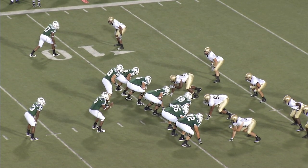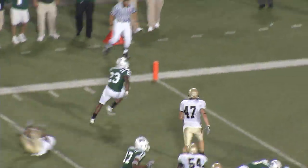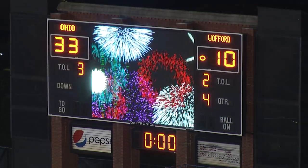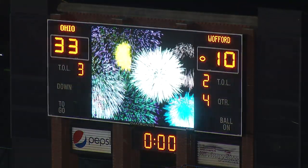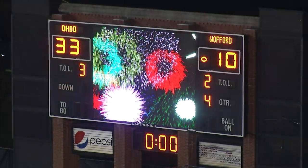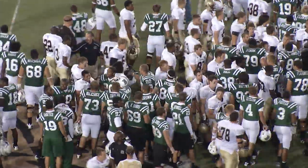In motion left goes a tight end on third down and two. Handoff to Jackson, slanting left — untouched, five. Touchdown. Your final score here from Peden Stadium in Athens, Ohio: the Ohio University Bobcats 33, and the Wofford College Terriers 10.